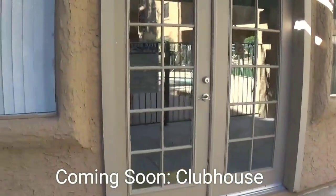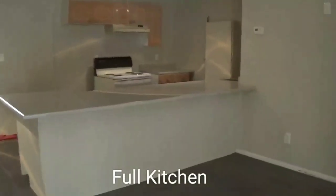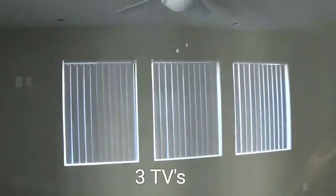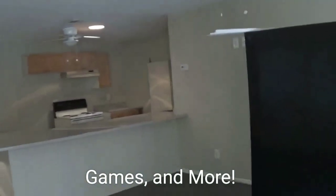The clubhouse is currently under construction. It's not much to look at now, but soon we'll have a full kitchen, a nice mural to give the atmosphere of Royal Village, and TVs with some video games and different things for people to come in and have some fun. In about a month, it's going to be awesome.